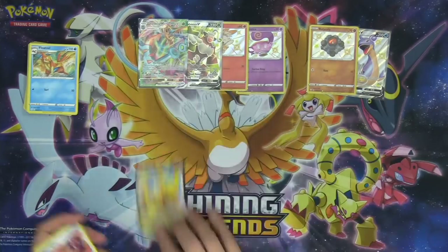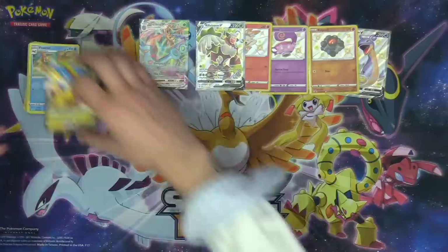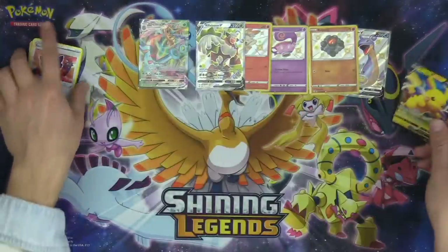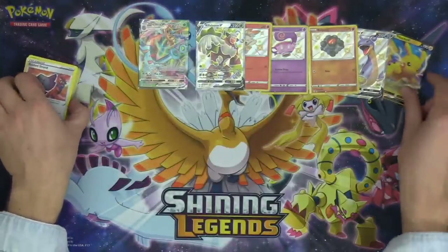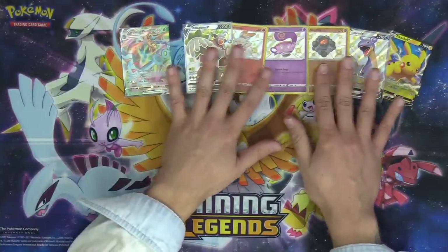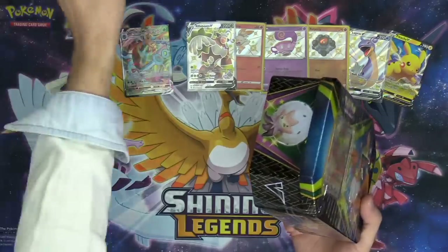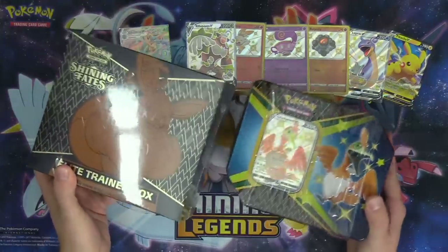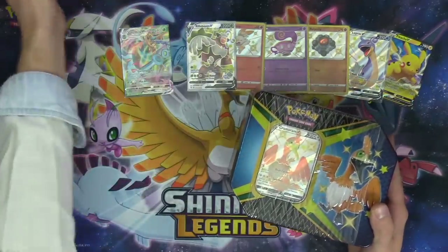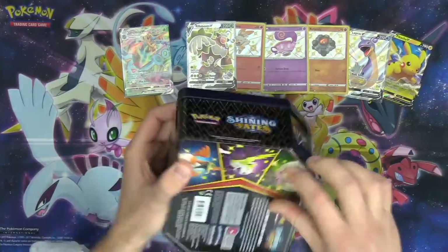So we have pulled five shiny Pokémon so far — our predictions were absolutely insane. I thought maybe I'd pull five shiny Pokémon in all of the boxes, but we still have the Cramorant V tin and the Elite Trainer Box left. Let's get right into the Cramorant V tin. There are six packs in here — six chances to open a Charizard.